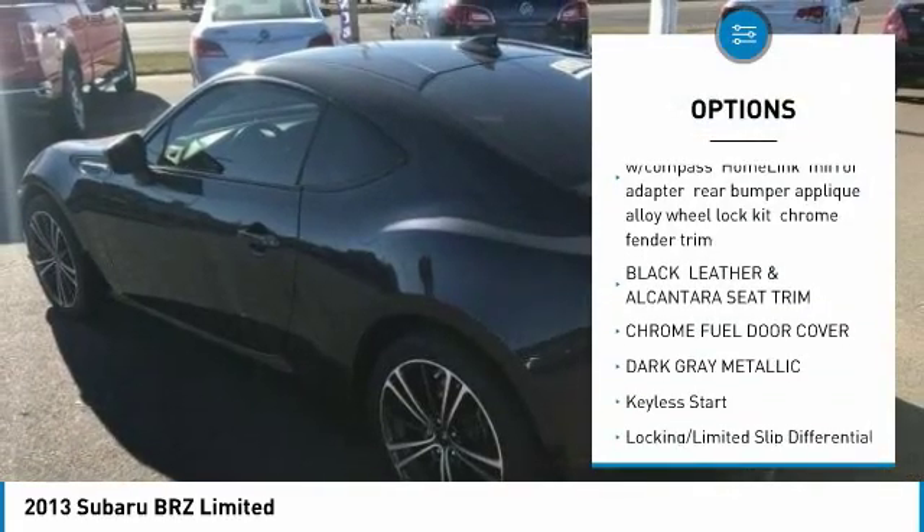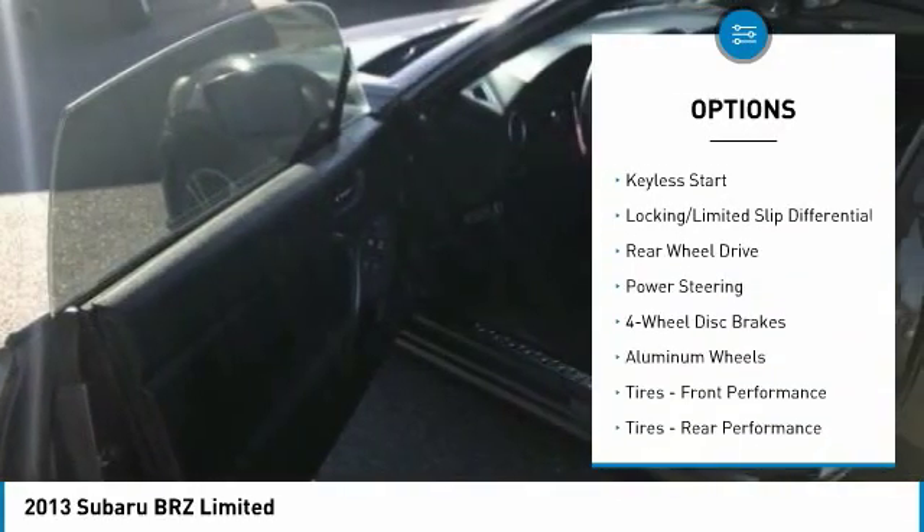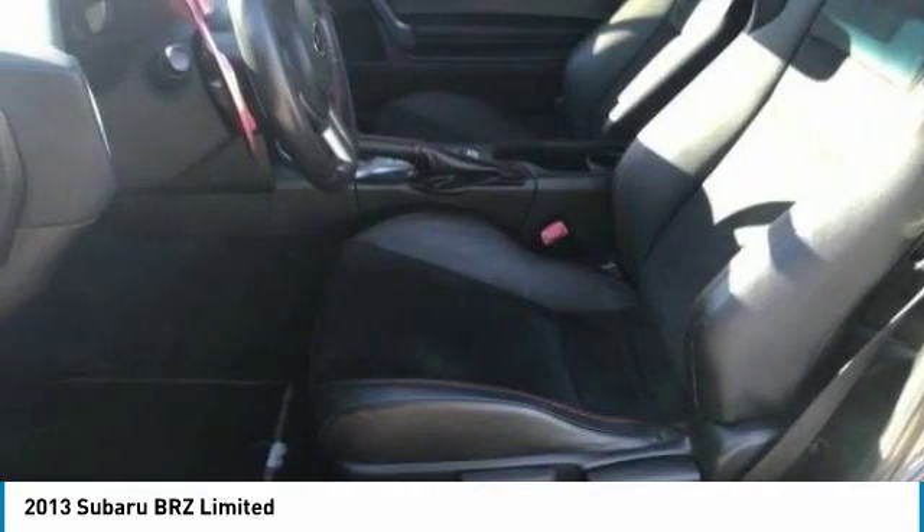Navigation system. Keyless entry. Leather-wrapped steering wheel. Bluetooth. Power steering. Adjustable steering wheel. Floor mats. Four-wheel disc brakes. Keyless start. Aluminum wheels.